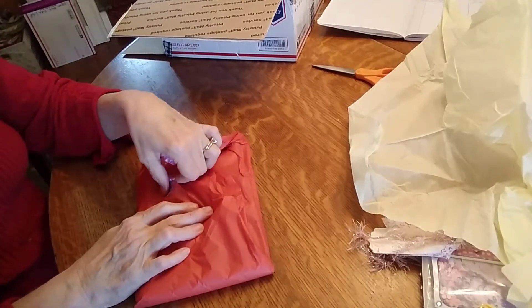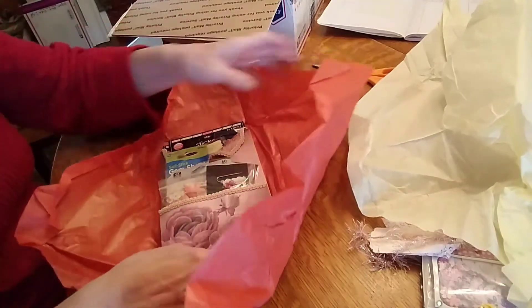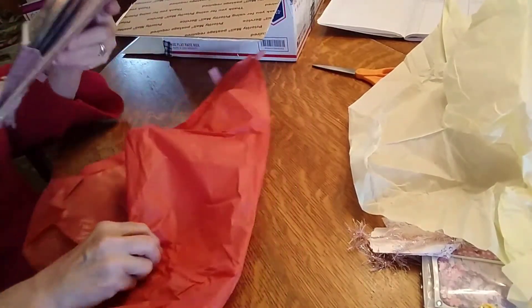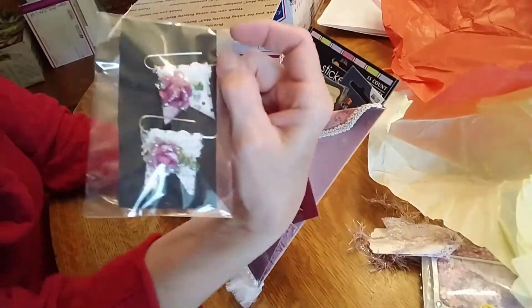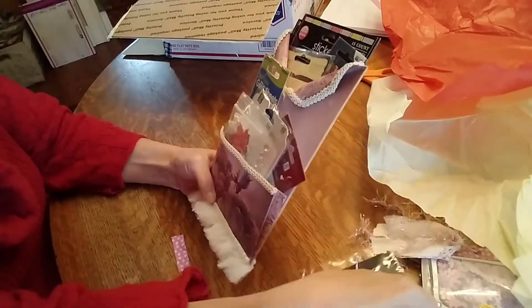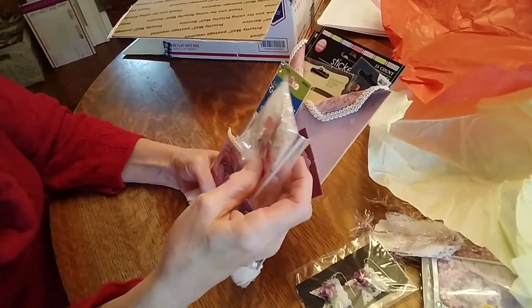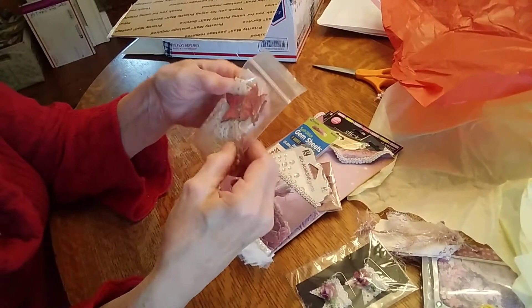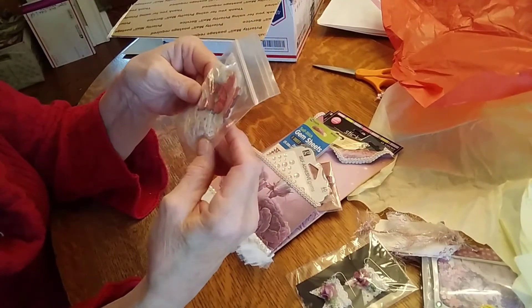There is one that she warned me I probably don't want to open while I'm on here. Oh, she did a loaded envelope too! Oh my gosh, Andrea — oh, look at those. Those are so pretty. She made those — and she probably made those butterflies, some lace, some bling, some pearls.